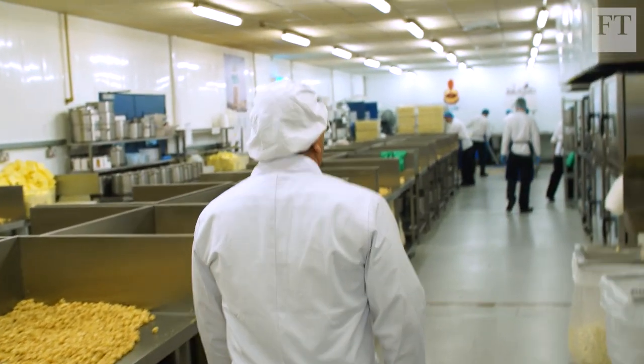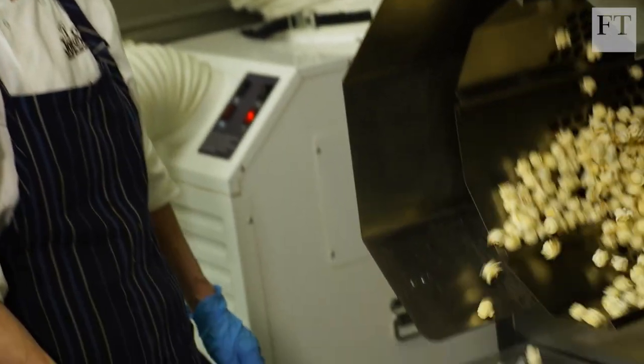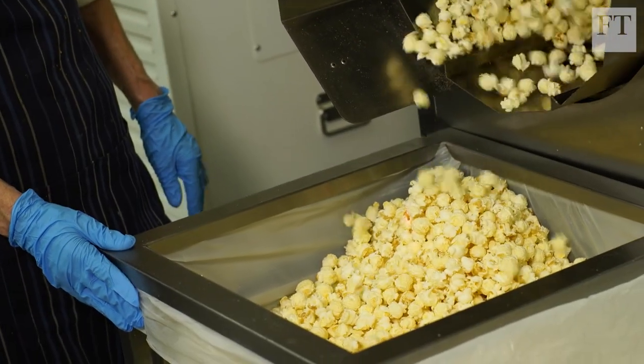There are two basic types of corn: butterfly corn, which has two wings and looks like a butterfly, and mushroom corn. We use a particular blend called mushroom corn, and as a result we have a much bigger surface area to coat.